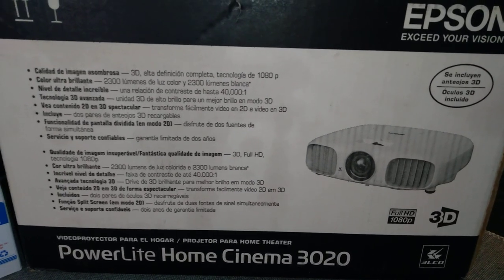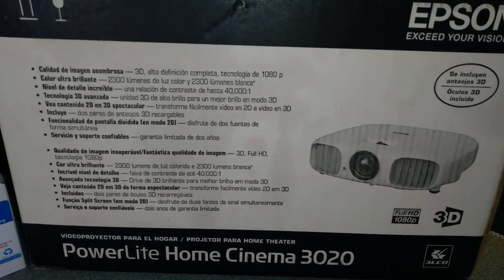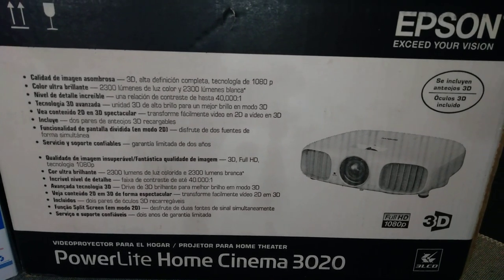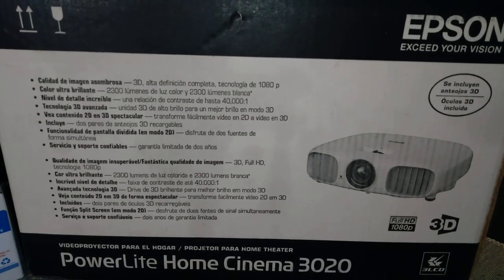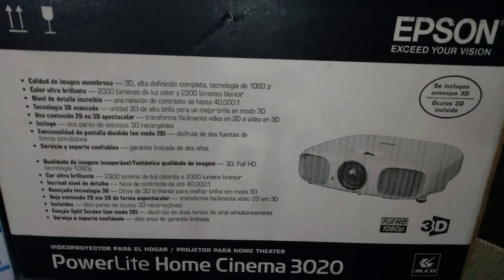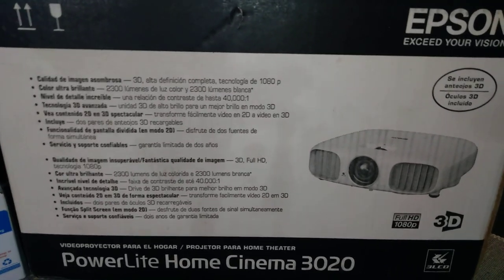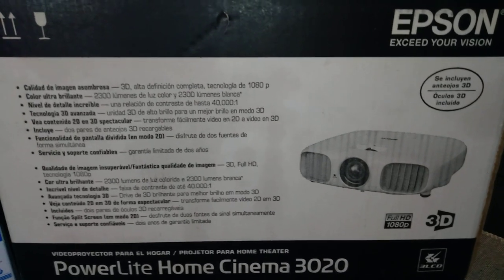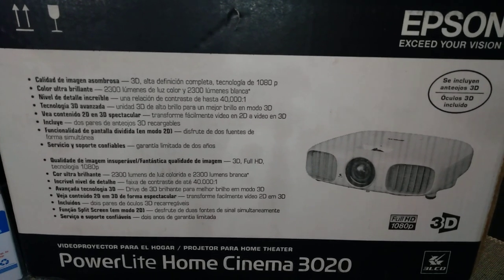So now we got two Epson projectors. And if you have two projectors, can you use the same bulbs? Yes, you can use the same bulbs! That's cool because I can have one projector playing whatever and another projector running too. I actually have three Elite screens, so this is very awesome.